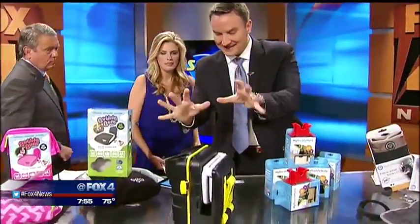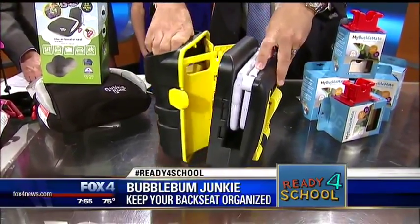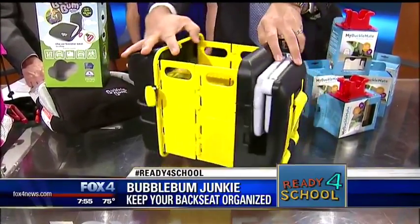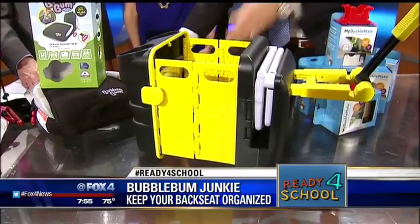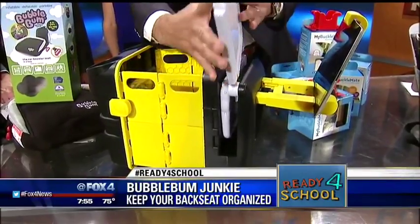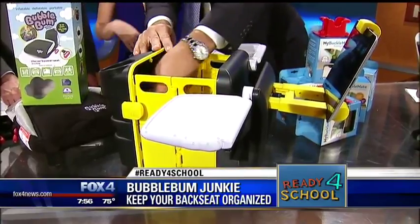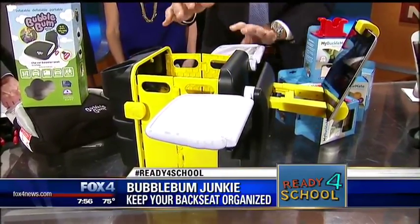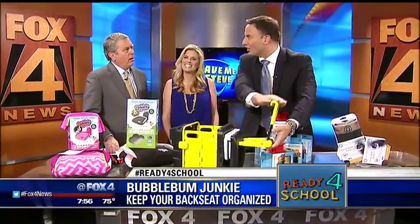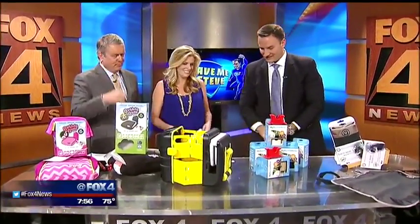Let's keep the kids organized in the backseat. This I love because it's great for when you need it and goes away when you don't. This is the Bubble Bum Junkie — it's a little caddy for the kids. It sits in between the two car seats in the back and has all sorts of different things. If they're watching a movie, you can put the iPad here. There are fold-out tray tables, cup holders, and an insulated bag that fits right in the middle. When the kids are done and mom and dad want to go back to being adults, you can pop it all down and it just closes right up. 40 bucks — we found it at Target.